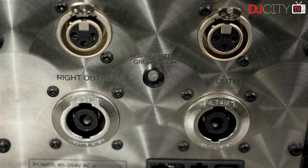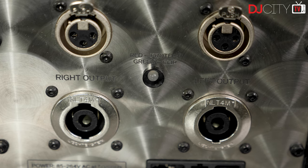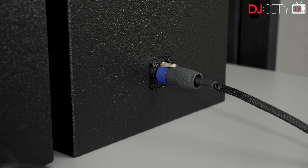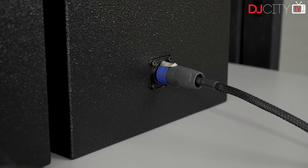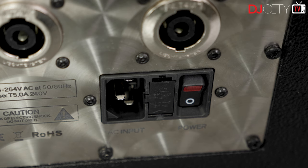Around the sub you have the connections, which comprise a pair of balanced XLR inputs and a pair of Speakon connectors to go out to the Cube Sixes, which have matching inputs. The system does come with a pair of extremely premium speaker cables with Neutrik plugs, which is a nice touch when you're spending this kind of money, as is the inclusion of a set of fabric covers to keep the speakers fresh and dust free.